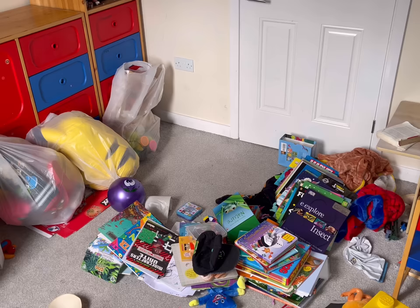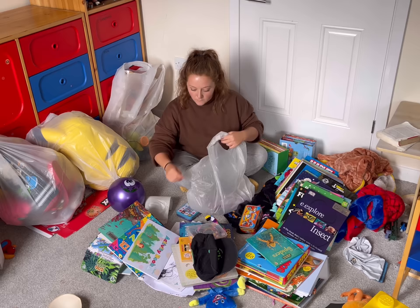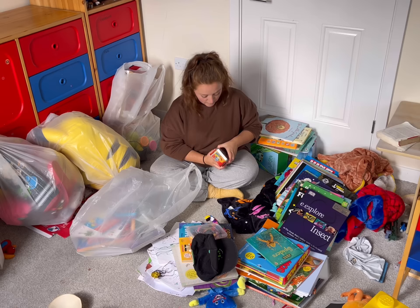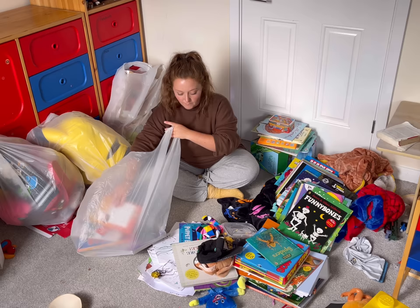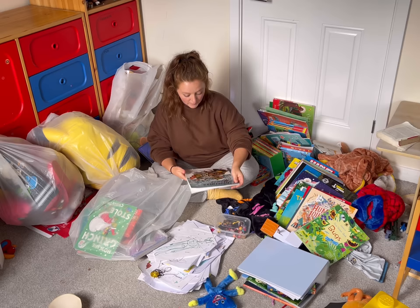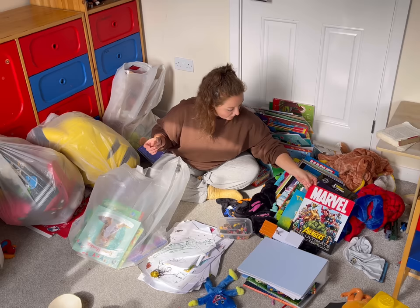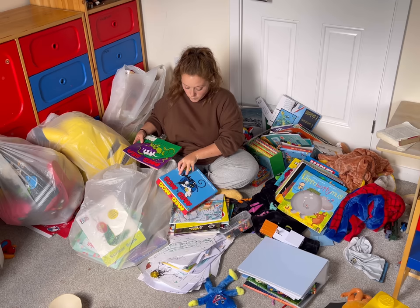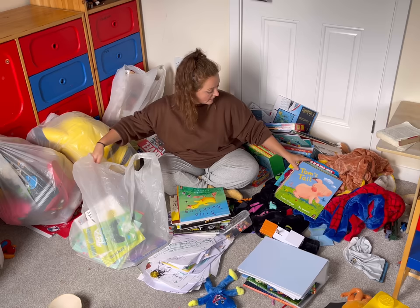We're on to sorting the bookshelf now. I'm trying to find books we never read and books we have duplicates of, to donate. We have a similar issue to the toys - when we look at the bookshelf we can't pick what to read because it's so busy. It's also become a bit of a dumping ground for Rudy's drawings, so I've got a little blue folder to put them all in. Rudy's a wonderful little artist and I hate to throw his drawings away - it's been wonderful to see the progression of his skills.